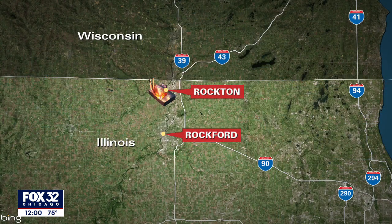Crews have been battling a blaze at the Chemtool Incorporated plant near Rockton, located about 95 miles northwest of Chicago. That area has been evacuated, so let's get right to Dane Placo live with the very latest on this.